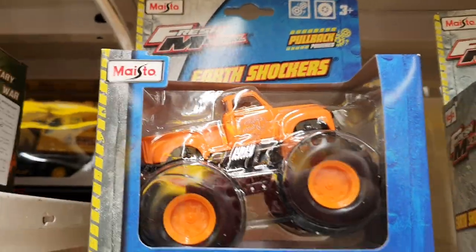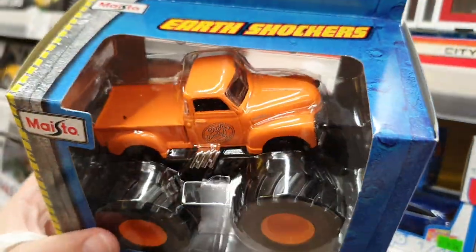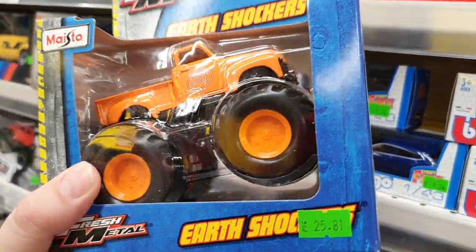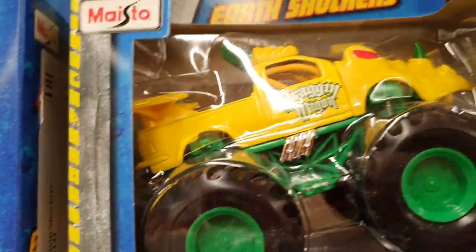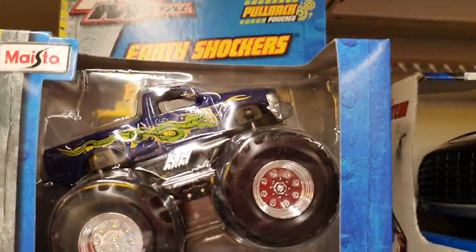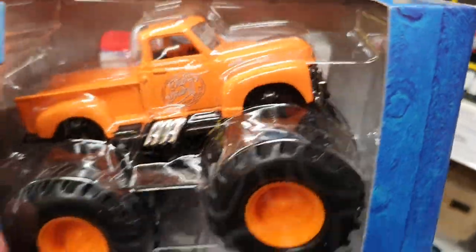Some monster trucks by Maisto. That's interesting. I think I will take this. Wonderful wheels — very nice. Very nice one of the trucks here. Unusual, so unusual. But I love this pickup — I very love this pickup.